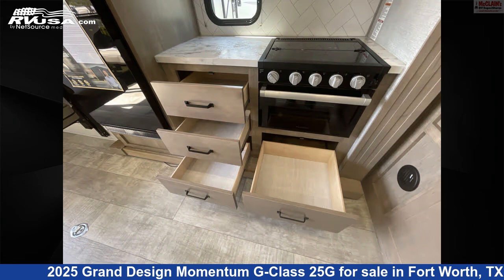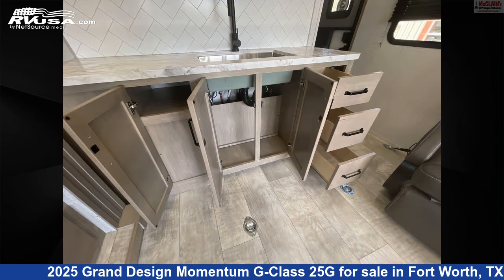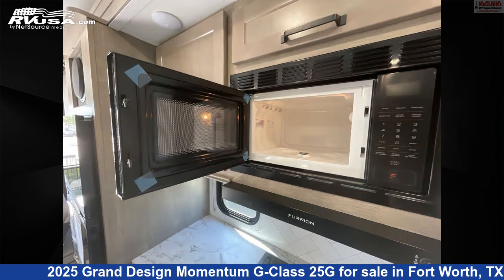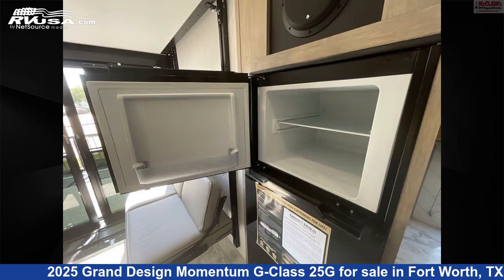This new Grand Design is 30 feet 11 inches in length and features sleep 6, auxiliary battery, refrigerator, slide-out, water heater, LP detector, awning, spare tire kit, skylight, TV, carbon monoxide detector, and 90 gallons fresh water capacity.